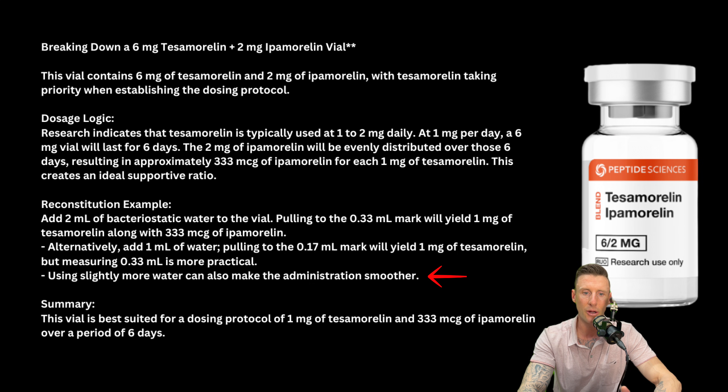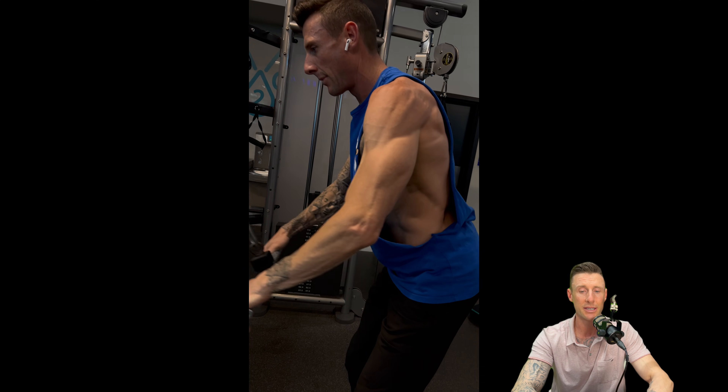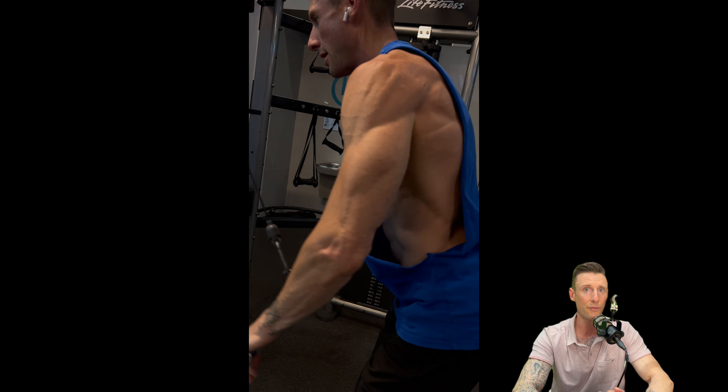Using slightly more water can also make the administration smoother. Summary: the vial is best suited for a dosing protocol of 1 mg of Tesamorelin and 333 mcg of Ipamorelin over a period of six days. I believe this vial was meant for six days, as if doing two milligrams daily based on current studies. The recommended dosage for Ipamorelin is around 200 to 300 micrograms daily; 500 micrograms is at the higher end, suited for athletes or people who work out hard. If researching one milligram a day, I believe this product is perfect for that protocol, and I had tremendous benefits over 12 weeks with five days on, two days off.